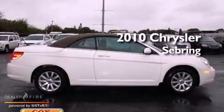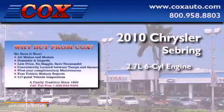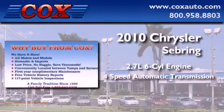This is a 2010 Chrysler Sebring. It has a 2.7-liter six-cylinder engine and a four-speed automatic transmission.